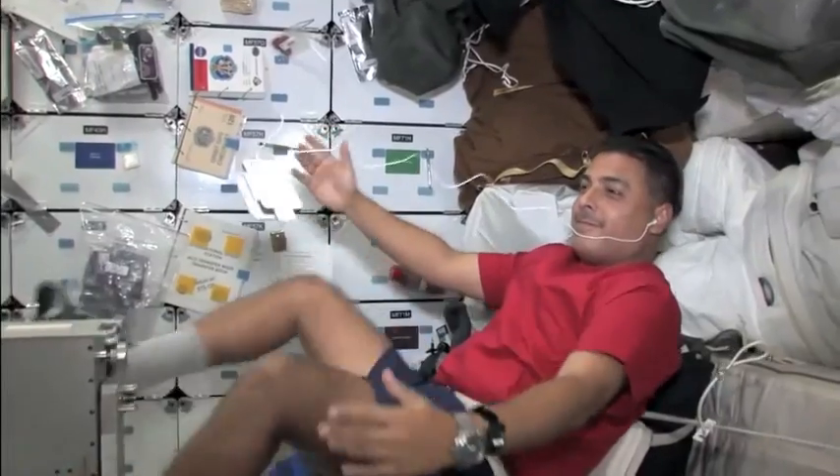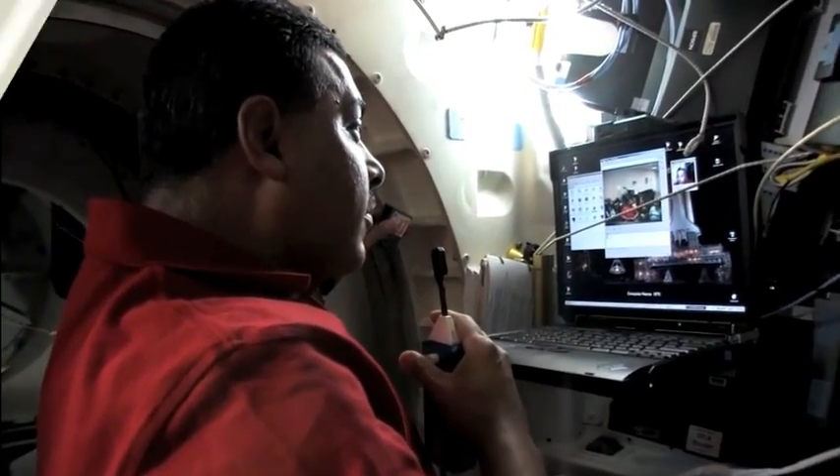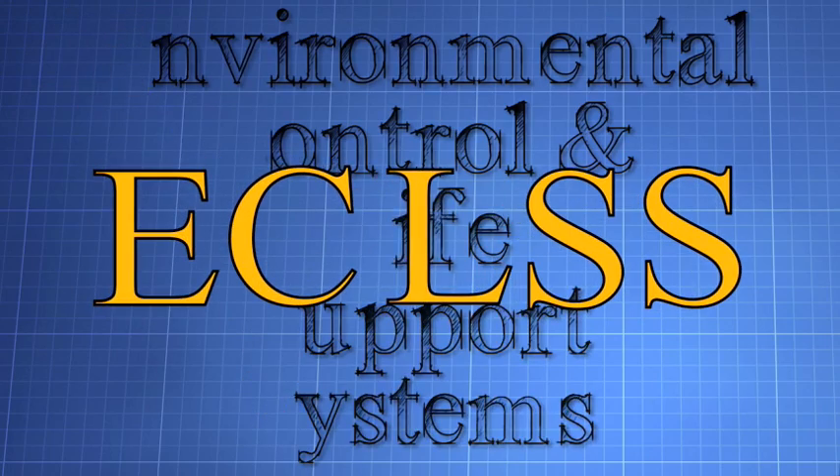So NASA has come up with some very creative ways to ensure not only survival, but comfort as well. And they do it with something called Environmental Control and Life Support Systems, or ECLSS.